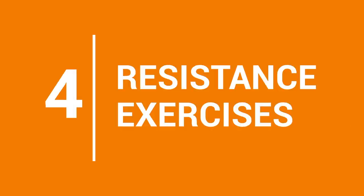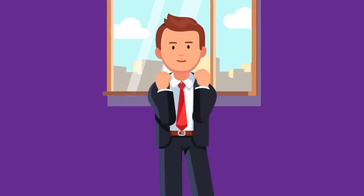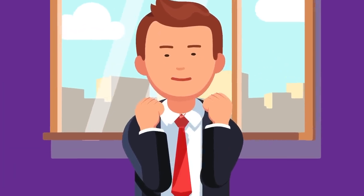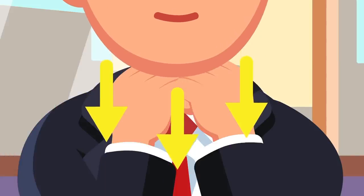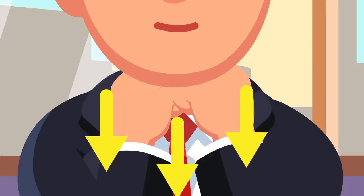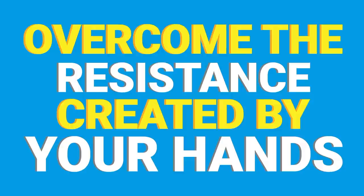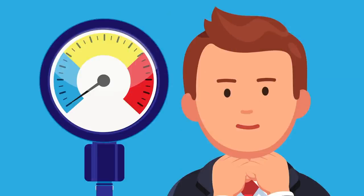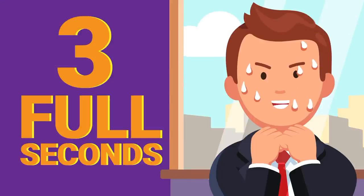4. Resistance Exercises. This exercise targets areas of fat around the neck and chin. Start out by making fists with both your hands, then place both fists directly under your chin. Move your lower jaw downward, creating resistance with your hands. The goal here is to overcome the resistance created by your hands, which engages important muscles around your chin. At first, keep your resistance light, then gradually increase the pressure over a few seconds. When you reach your maximum resistance, hold your jaw in that position for 3 full seconds.